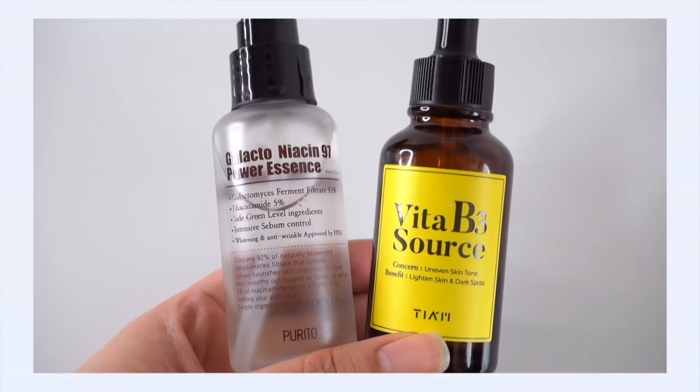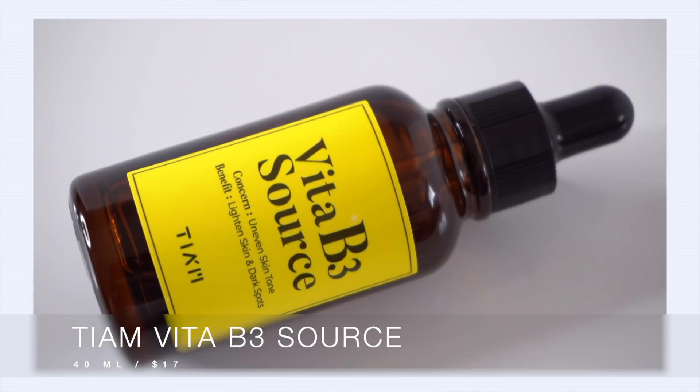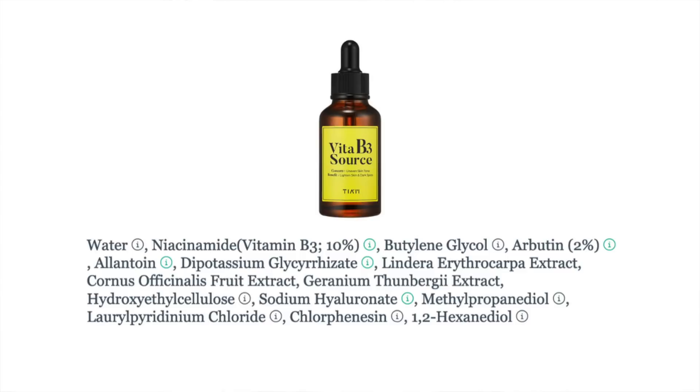Let's start off with the TM Vita B3 Source Serum up against the Purito Galacto Niacin 97 Essence. TM Vita B3 Source uses 10% niacinamide, which is a really high concentration, but it is also formulated with another star ingredient: 2% arbutin. Arbutin is an excellent skin brightening ingredient, particularly good if you suffer from sun damage.